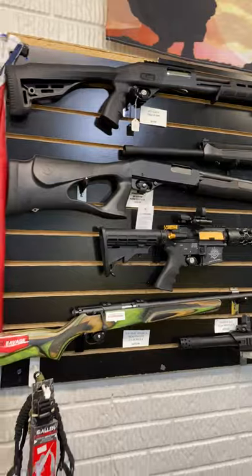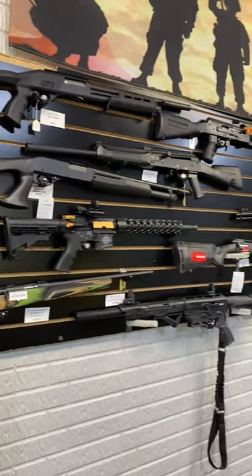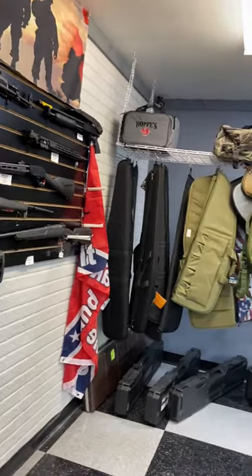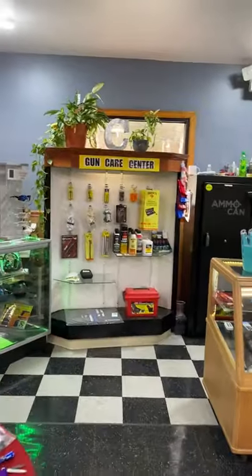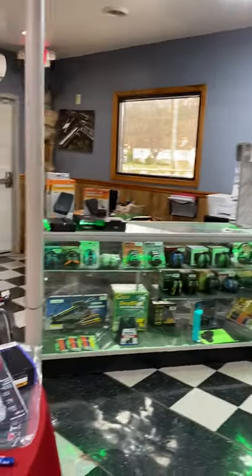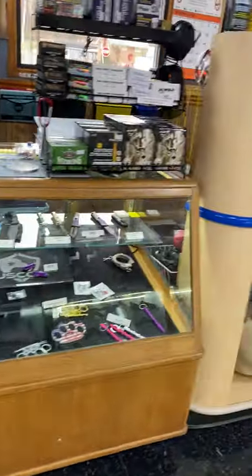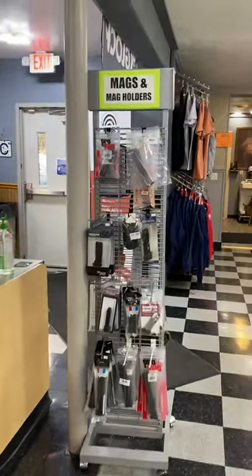If you want to up your personal protection game, we of course have a nice selection of rifles and shotguns as well as pistols, gun cases, our gun care center, eye and ear protection, a variety of knives, and magazines.